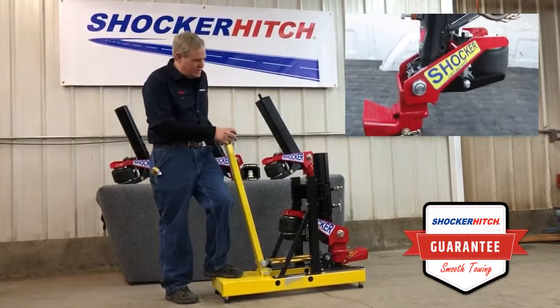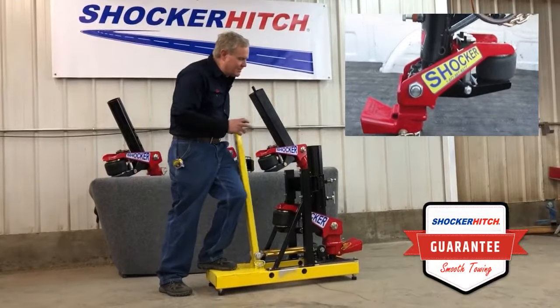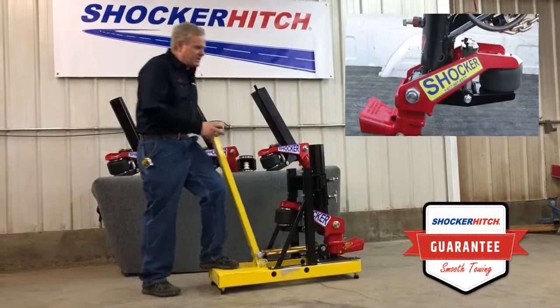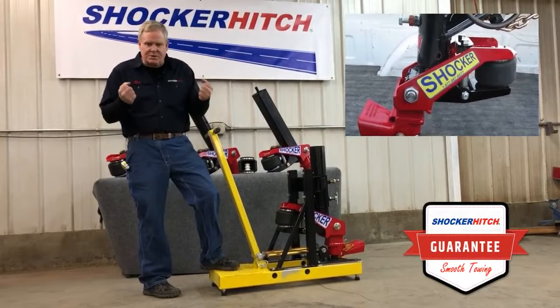I've got a simulator here and we can show you the action. So when you're on a choppy concrete highway, you're going to get this — boom, boom, boom. So that takes that little tug force out that you feel.